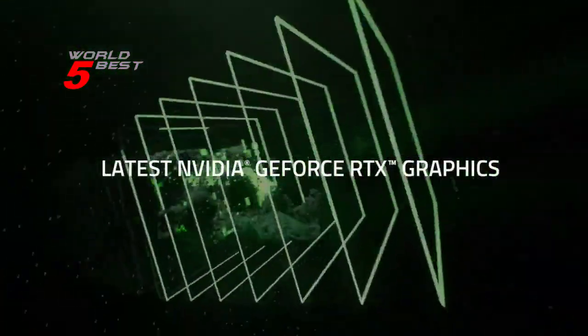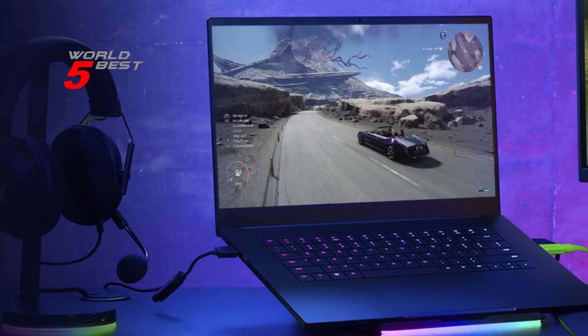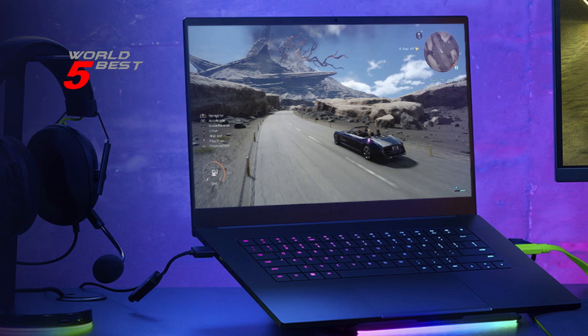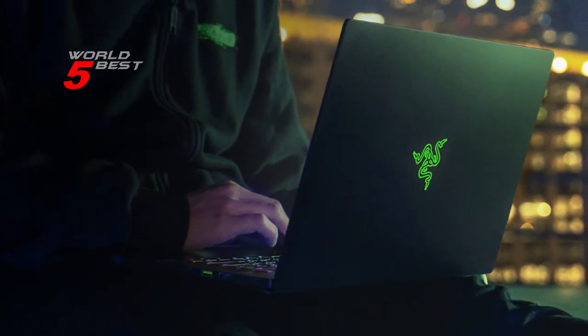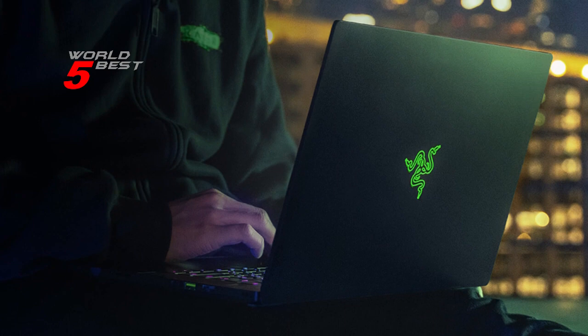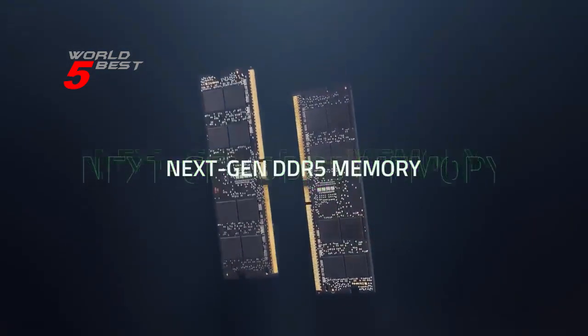The Razer Blade 15 also features next-gen vapor chamber cooling, upgraded with more exhaust fins, quieter fans, and a larger liquid capacity. This new cooling system ensures that your laptop performs cooler and quieter than ever before, allowing you to game or create for hours on end without worrying about heat or noise.